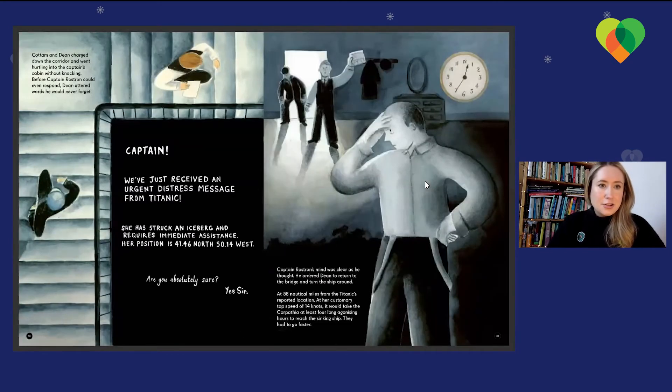Cottom and Dean charged down the corridor and went hurtling into the captain's cabin without knocking. Before Captain Rostrum could even respond, Dean uttered words he would never forget: 'Captain, we've just received an urgent distress message from Titanic. She has struck an iceberg and requires immediate assistance. Her position is 41 degrees 46 north, 50 degrees 14 west.' 'Are you absolutely sure?' 'Yes, sir.' Captain Rostrum's mind was clear. He ordered Dean to return to the bridge and turn the ship around. At 58 nautical miles from the Titanic's reported location, at her customary top speed of 14 knots, it would take the Carpathia at least four long, agonising hours to reach the sinking ship. They had to go faster.